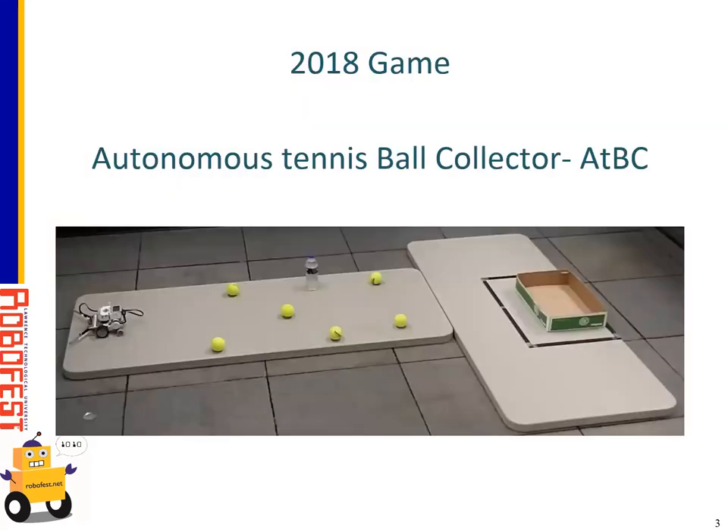This year's game is the Autonomous Tennis Ball Collector. In the playing fields, there's one table that has the tennis balls — basically like a tennis ball court, which also has trash objects represented, in this case a water bottle. On the other table, the ball box table, there's a ball box — like the upper lid of a copier or paper copy box. There's also a box fence, which is like a black foam board cut in a rectangle. Those are the two main official playing fields.